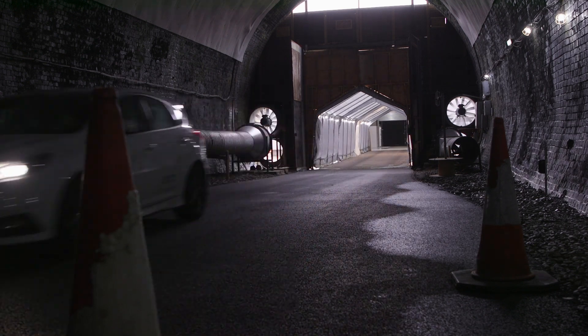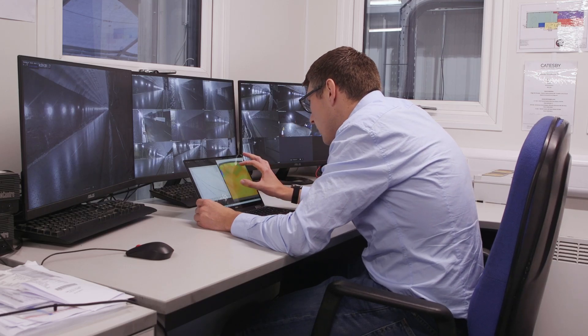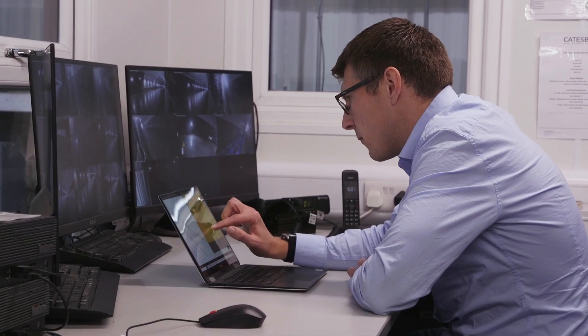We'll use a facility like this because vehicle aerodynamics is unsteady. Outside we have lots of external influences that we can't control — wind, gradients, etc. In this type of facility we're able to have a steady condition so that we can just study that unsteady aerodynamics.